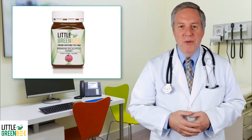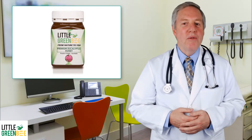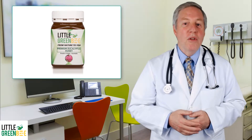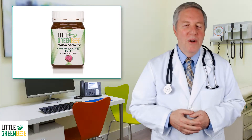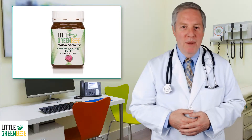Our eucalyptus honey is harvested from the most well-known eucalyptus tree, the Eucalyptus globulus. This honey strengthens our immunity system as well as promotes relaxation and better sleep. It is mildly sweet with notes of eucalyptus.